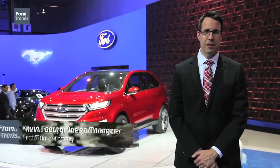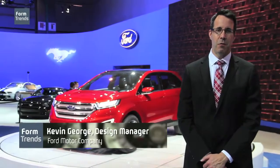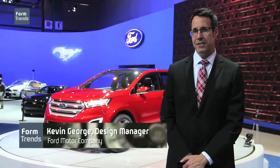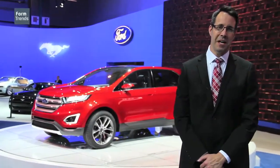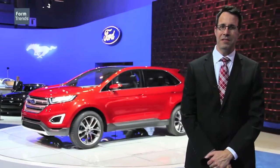The Ford Edge concept is a prediction of what direction we might take with the Ford production car, but we're not really making any announcements about the production car today. We're keeping the message on the concept.